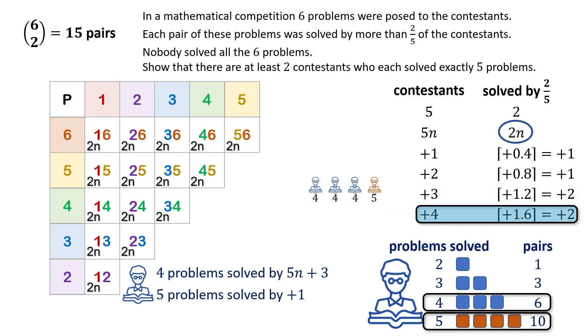Similarly, with four extra contestants, if only one solved five problems, the maximum number of pairs solved is twenty-eight, which is again insufficient to reach the required thirty pairs.